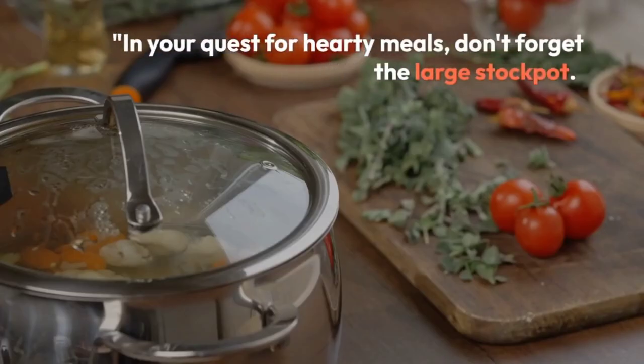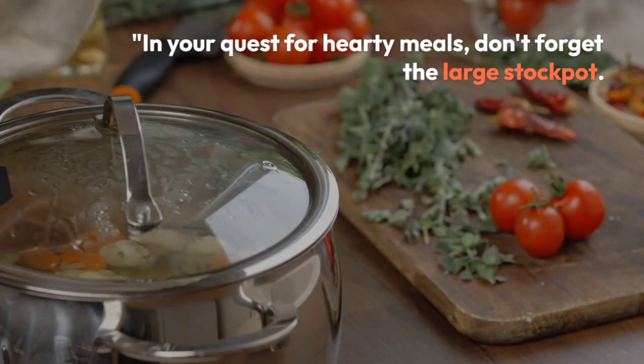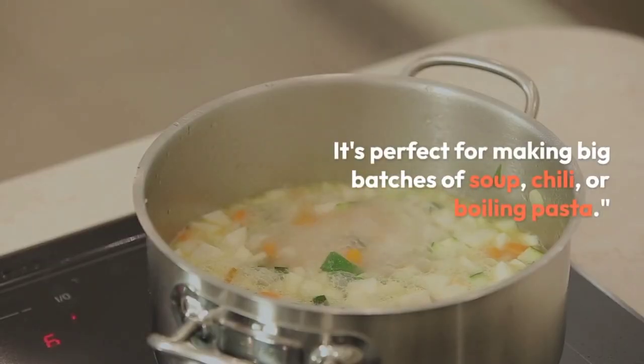In your quest for hearty meals, don't forget the large stockpot. It's perfect for making big batches of soup, chili, or boiling pasta.